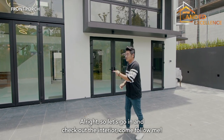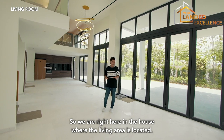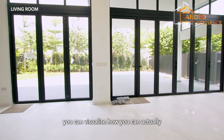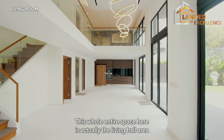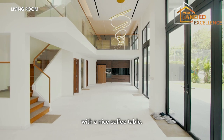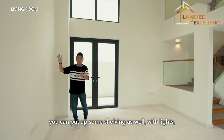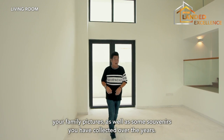So if you like to entertain and you like to watch your favourite drama in your own private area, our basement here will definitely suit you. Let's go in and check out the interior. We are right here in the living area. Look at the space right now without furniture — you can visualise how to fit your furniture. This whole entire space is the living hall area where you can put up to an 8-piece sofa set comfortably with a nice coffee table. Right over here, this piece of wall is where you put up your TV.